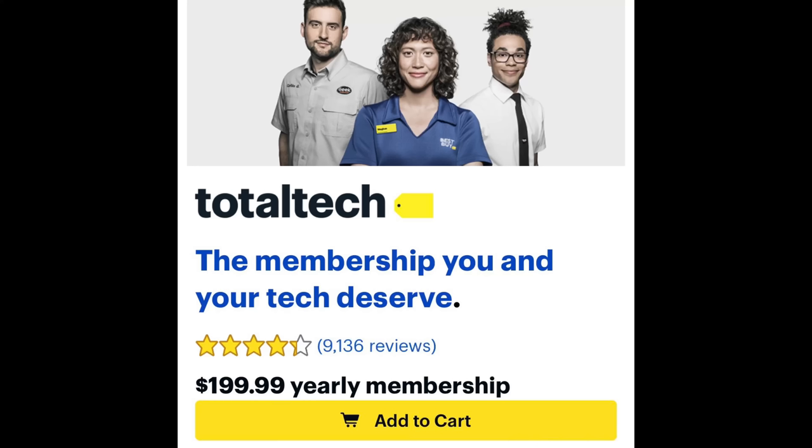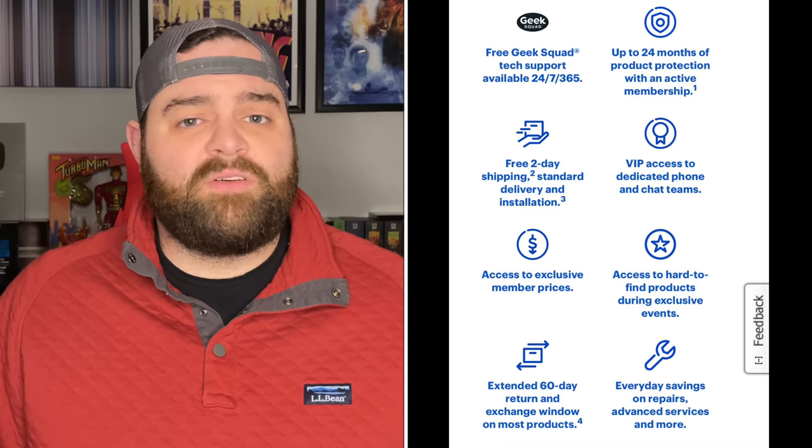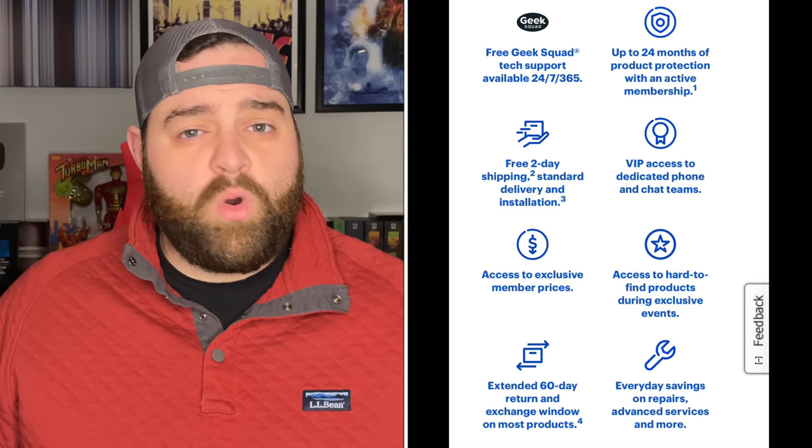It all comes down to Best Buy's new Total Tech Membership Program. It's $199 a year, and it's most useful for tech support — it includes free two-day shipping, free Geek Squad service, warranty coverage, and all sorts of support and repair. It's basically Best Buy's version of Amazon Prime. What's shady is that Best Buy's website now shows a Total Tech price and a regular price, and that's why the prices on physical media have all gone way up.